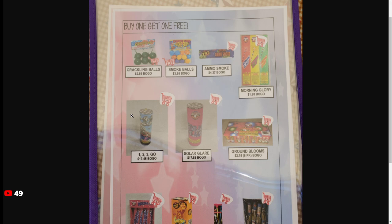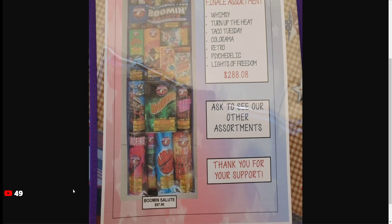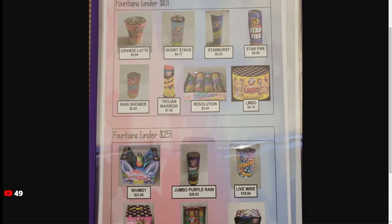Pretty much not worth it at $17.45. So there's the finale assortment — you get Whimsy for $23, Turnip the Heat 67, Taco Tuesday, 20-something Colorama, Retro Psychedelic, and Lights of Freedom — I don't know where Lights of Freedom is. I have no idea what that fountain is.